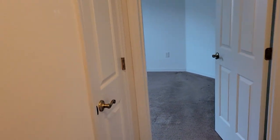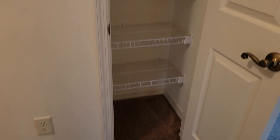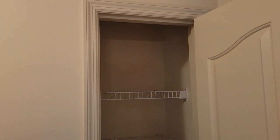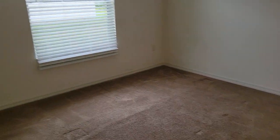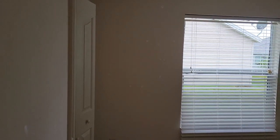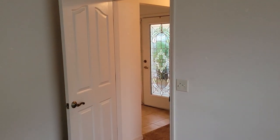Here in the hallway we have a linen closet — I'll open that up for you and give you a view of the space it has. Then we have the spare bedroom here. This room has one of the best carpets in it — it was a guest room, not a lot of people used it. This one does have a closet.